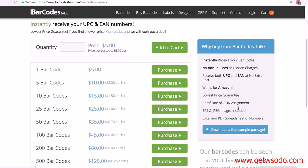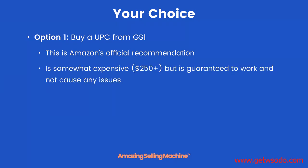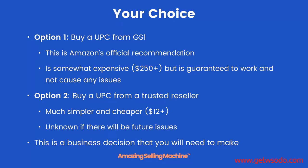You can choose your own reseller if you wish, but make sure they give you a certificate with your UPC. To remind you of your options: Option one — buy a UPC from GS1, Amazon's official recommendation, somewhat expensive at $250 plus, but guaranteed to work. Option two — buy a UPC from a trusted reseller like the two we've looked at, much simpler and cheaper starting at just $12, though it is unknown if there will be future issues. This is a business decision that you will need to make.